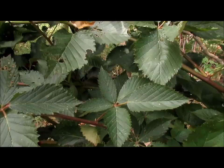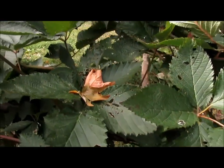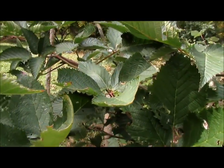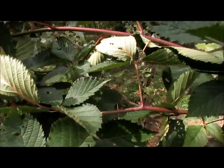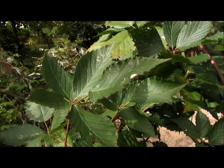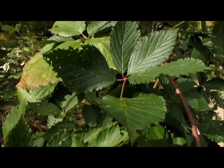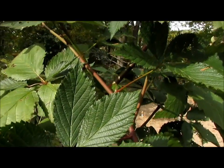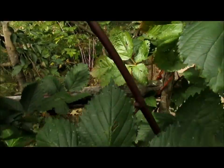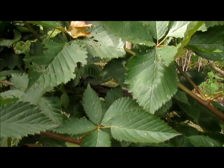And here is a raspberry. Raspberry — believe it or not — you can eat the leaves. You can also use them in teas. They're very, very nutritious. You can put them in salads. Not just the berries, which are excellent, but the leaves are also a very good medicinal herb and very tasty.